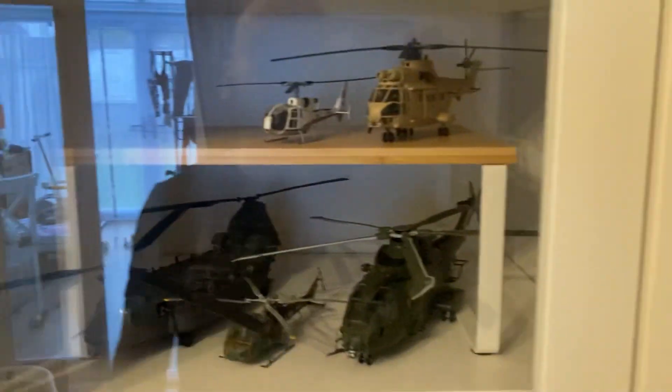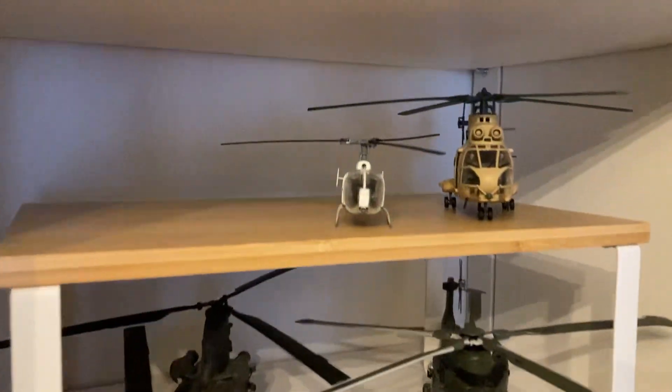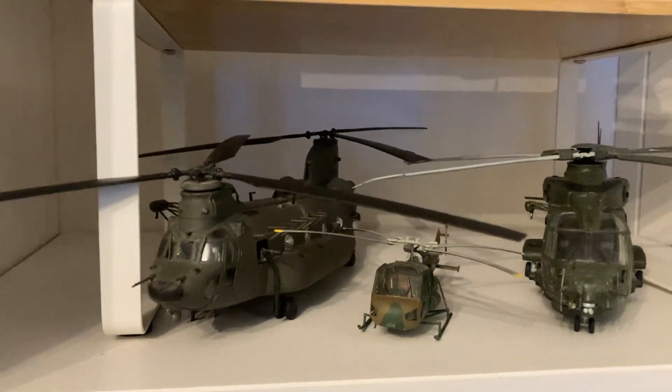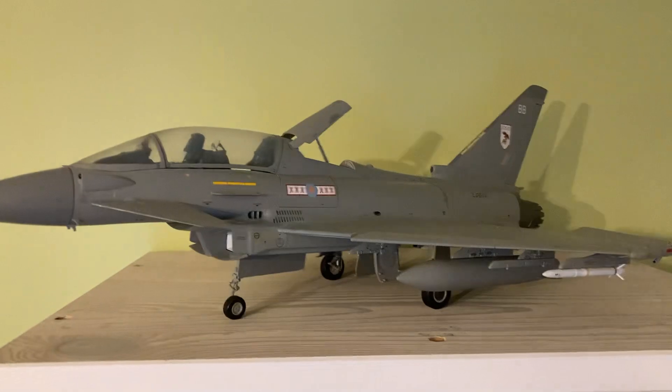And last but not least, we've got Puma HC1, Gazelle, Merlin in the RAF scheme, Scout and Chinook. And then this big beastie here — 1 in 32nd Trumpeter Euroflop.